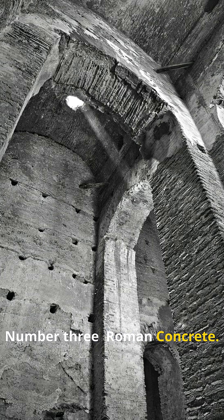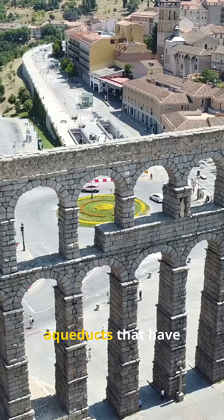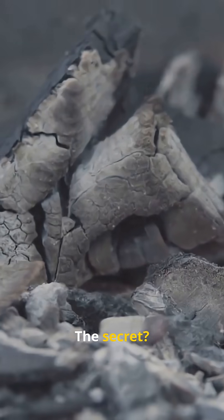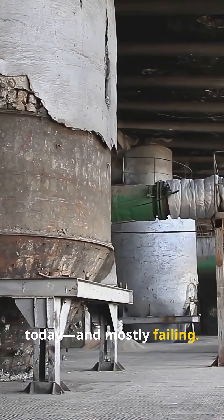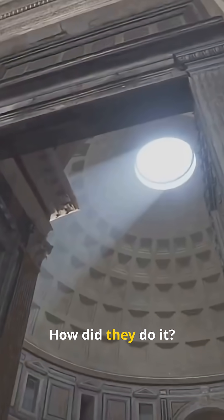Number three: Roman concrete. The Romans built structures like the Pantheon and aqueducts that have survived for thousands of years. The secret? A mix of volcanic ash and lime that actually gets stronger over time. We're still trying to copy their recipe today, and mostly failing. How did they do it?